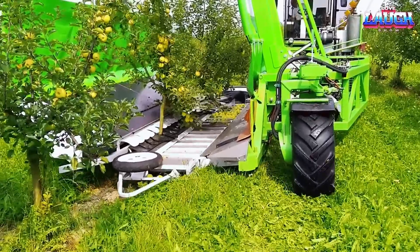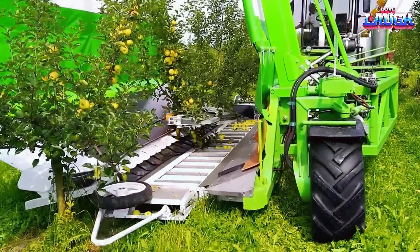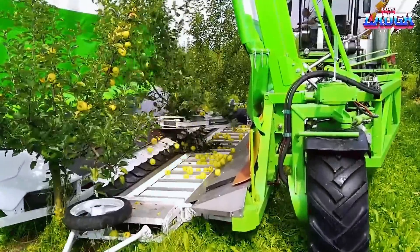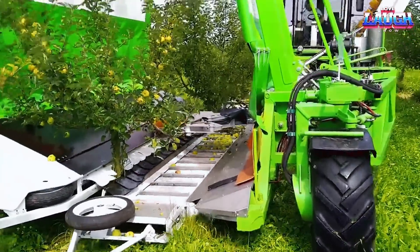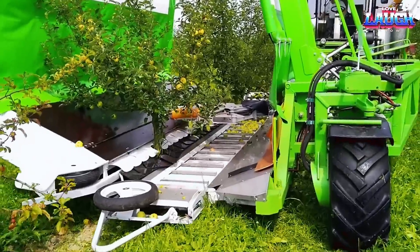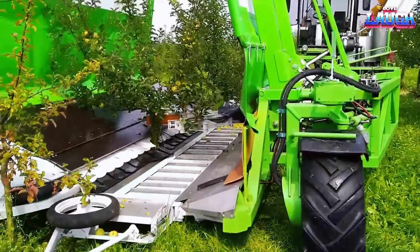By opting for this specific variant, harvesting costs can be reduced by approximately 56%, making it an economical choice. Operating the machinery requires only one person, streamlining the harvesting process. With a speed of up to 7 trees per minute, the harvester enables efficient crop collection.